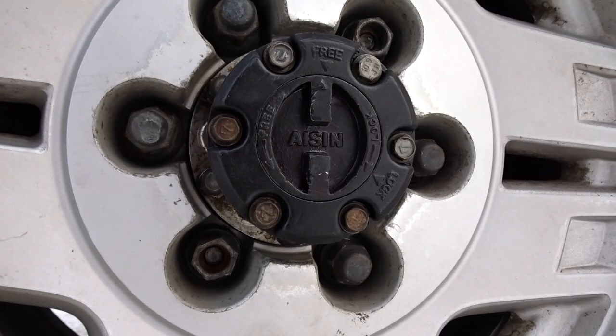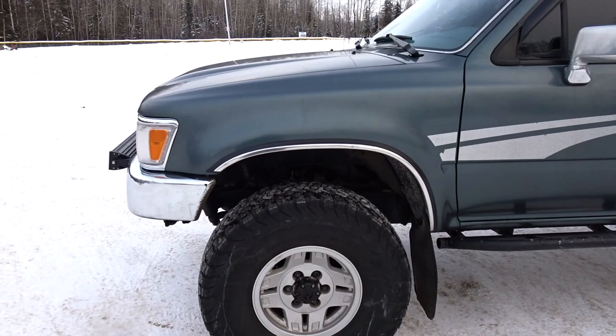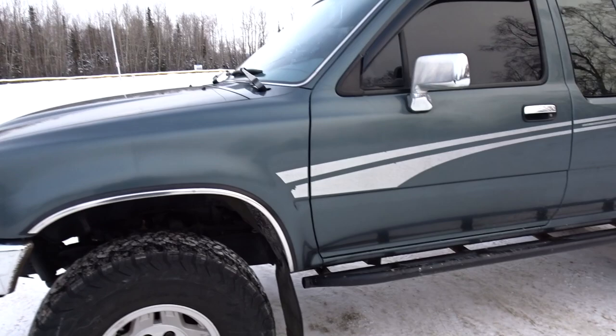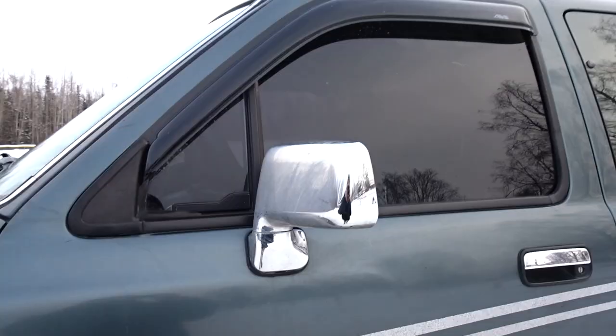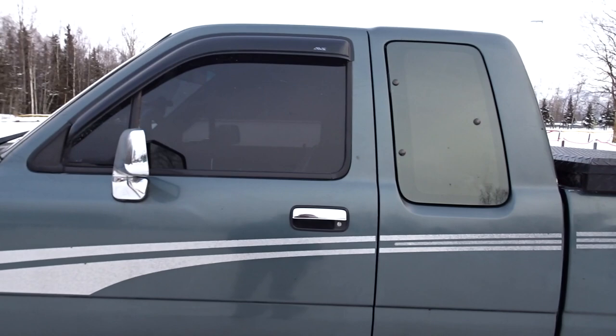When I bought the truck I knew I wanted manual hubs, so I got some installed. It helps with your CV axles — when you're just driving in town you can turn them off and reduce wear and tear. These are Trail Gear sliders; they're weld-on, you have to weld them to the frame. I also got the windows tinted — pretty dark, good privacy.